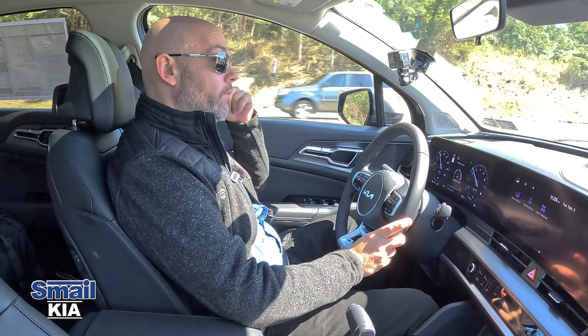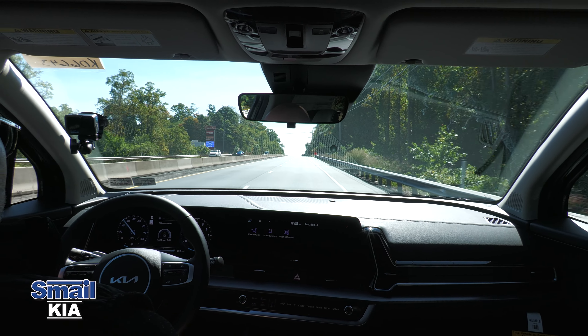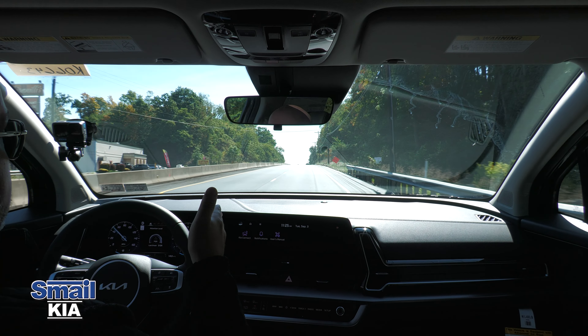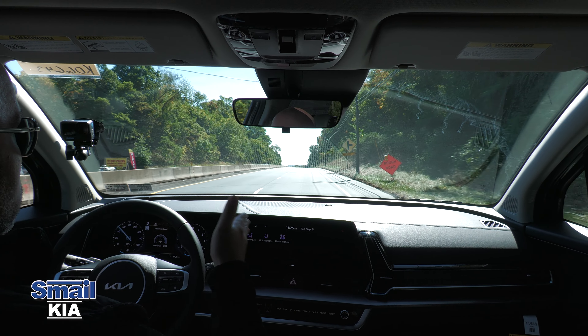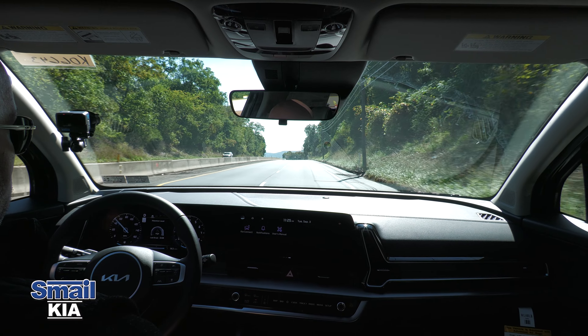I activated lane keep assist and inched over toward the right side of the lane. The system registers the dotted line and the solid line, keeping me within the lane with just a slight nudge — it's not forcing me over. I could take control and move if I wanted to, but it's a great safety feature for long drives that keeps you within the lines.